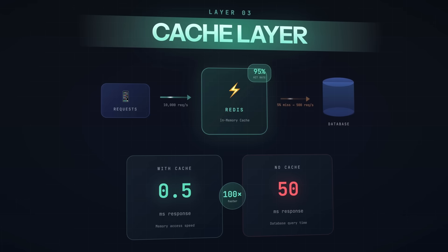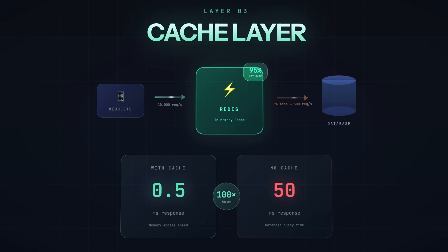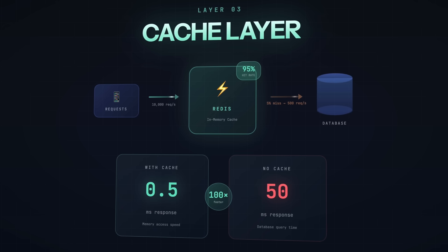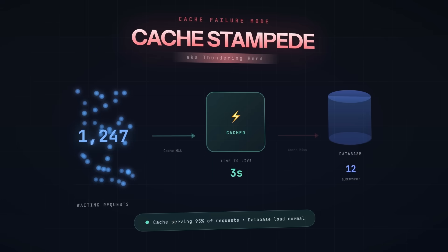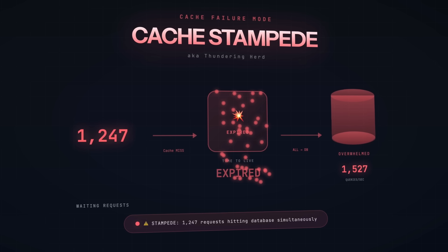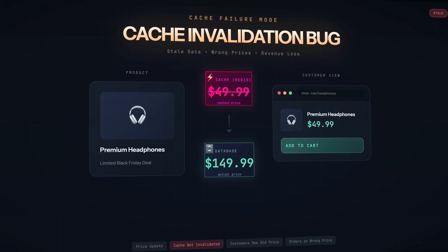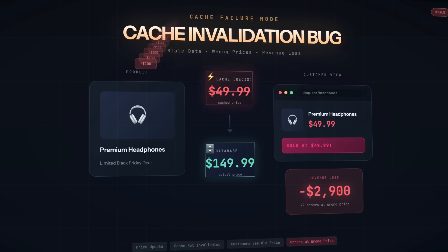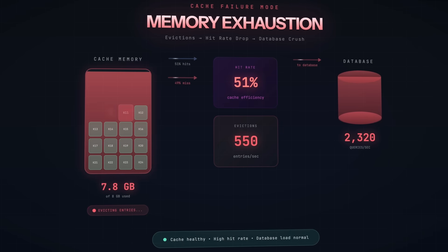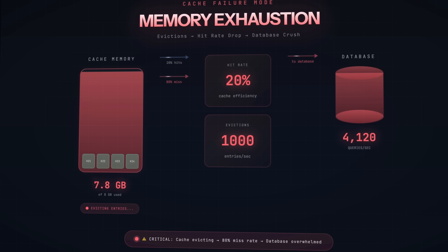This is where caching is supposed to save you. Instead of hitting the database for every request, you store frequently accessed data in memory — Redis, Memcached, even application-level caching. A well-cached system can handle orders of magnitude more traffic than one hitting the database for everything. But caching has failure modes too. Cache stampede — also called thundering herd — is when your cache expires and suddenly a thousand requests all try to regenerate the same data simultaneously. They all hit the database at once and it gets overwhelmed. Then there are cache invalidation bugs: you update a product price but the old price is still cached — now you're selling things at the wrong price on Black Friday. Or the cache itself runs out of memory, starts evicting entries, hit rate drops, more requests fall through to the database, and the database gets crushed. Caching isn't a magic bullet; it's another system that needs to be sized correctly and monitored.